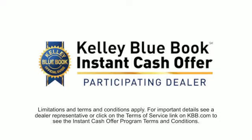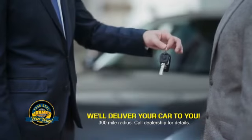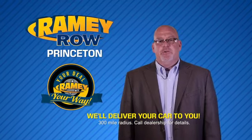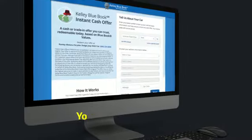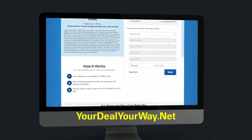From shopping to valuing your trade and negotiating a price, you can do it all from home. Rainey is making your deal easier and giving you the most convenient car buying experience around. Most of our customers that start their deal online are in our showrooms less than an hour and on the road in no time. So check us out at yourdealyourway.net and find a new way to do the deal, only at Rainey.